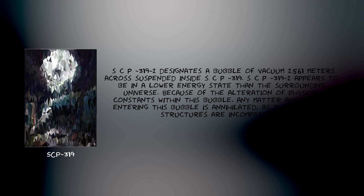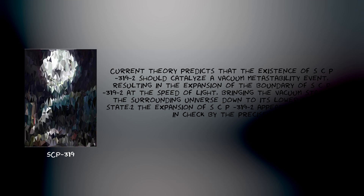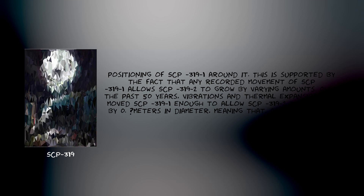SCP-319-2 designates a bubble of vacuum 0.561 meters across suspended inside SCP-319. SCP-319-2 appears to be in a lower energy state than the surrounding universe. Because of the alteration of physical constants within this bubble, any matter and energy entering this bubble is annihilated, as their quantum structures are incompatible. Current theory predicts that the existence of SCP-319-2 should catalyze a vacuum metastability event, resulting in the expansion of the boundary of SCP-319-2 at the speed of light, bringing the vacuum state of the surrounding universe down to its lower energy state, while the expansion of SCP-319-2 appears to be held in check by the precise positioning of SCP-319-1 around it.